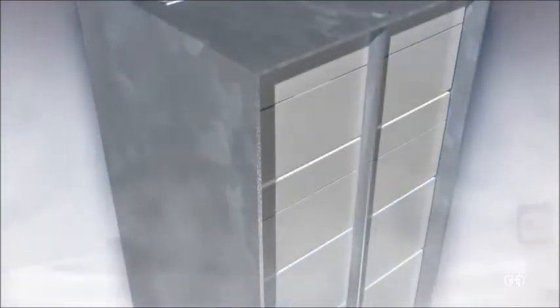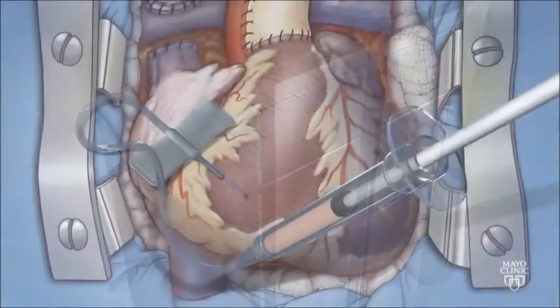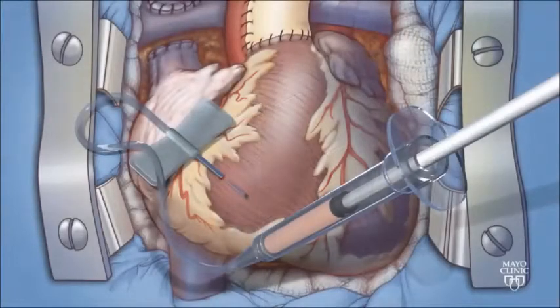The autologous cells, or cells from the same individual, are ready to be used at the second stage surgery around three months of age.